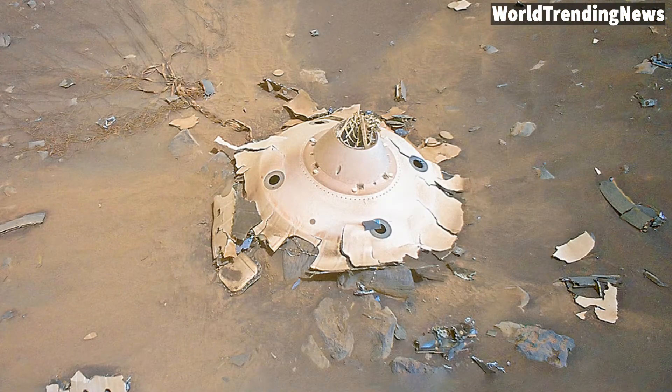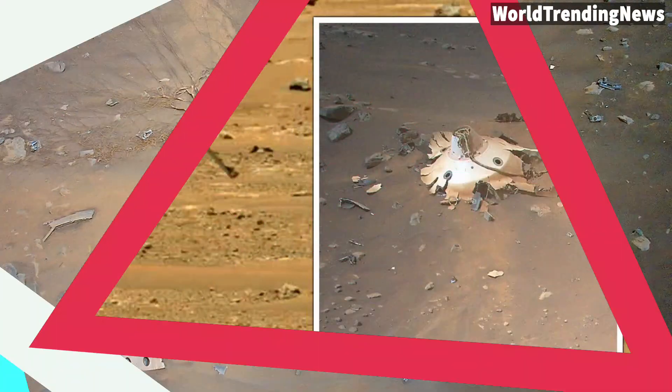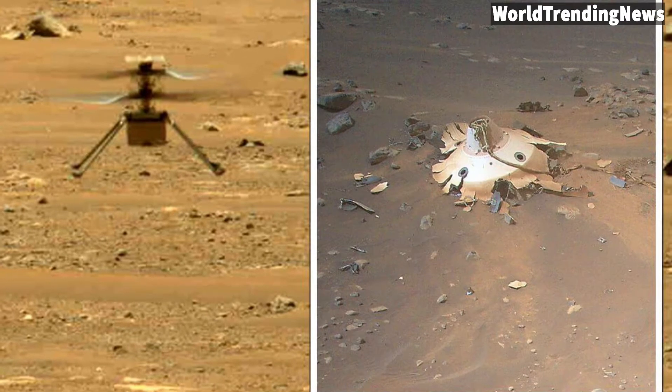That is, until earlier this month, when the Ingenuity helicopter imaged them from above. The backshell, once a smooth white dome, is now a tattered and grimy mess of crumpled metal.